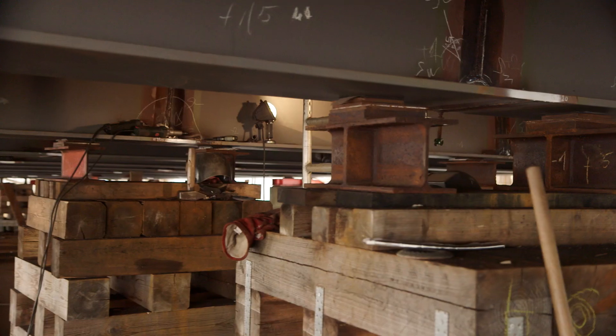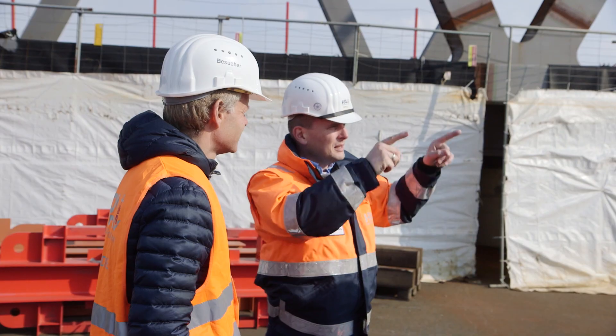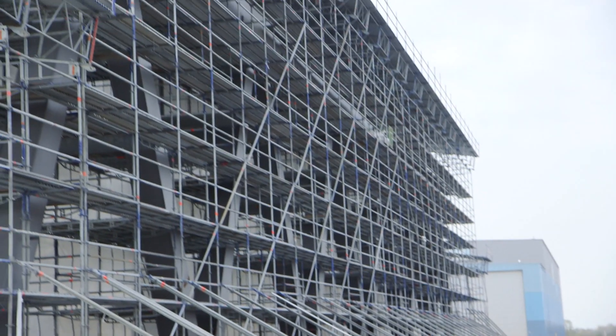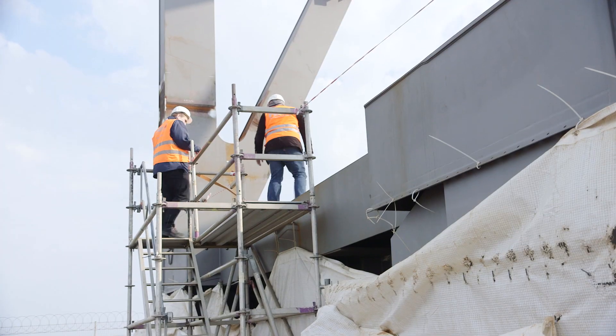Construction of the new Katwyk Rail Bridge is underway. Assembly of the finished bridge elements is proceeding some 130 kilometers away from Hamburg in Cuxhaven. Weighing 2,000 tons and 140 meters long, the new railway Katwyk bridge is a real logistical masterpiece in a project of superlatives.